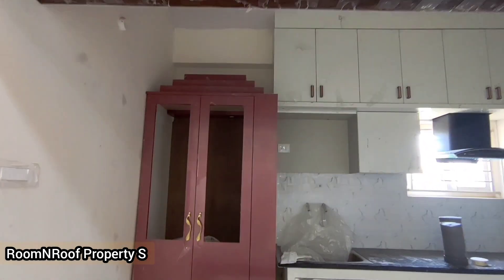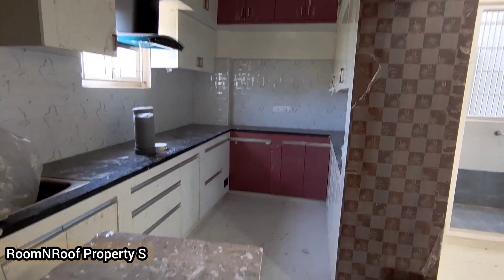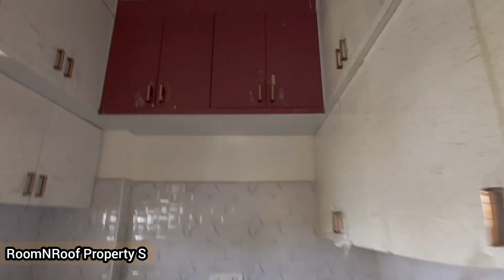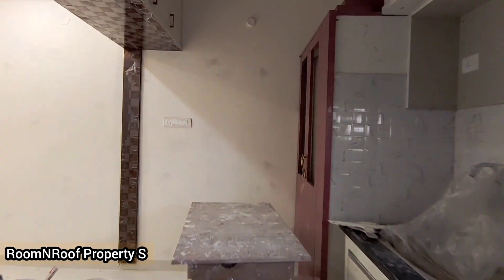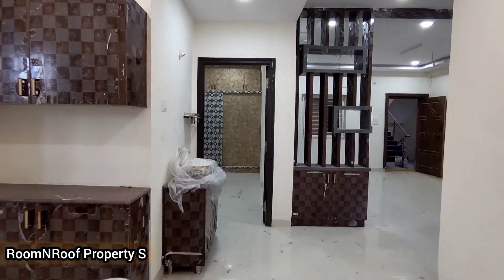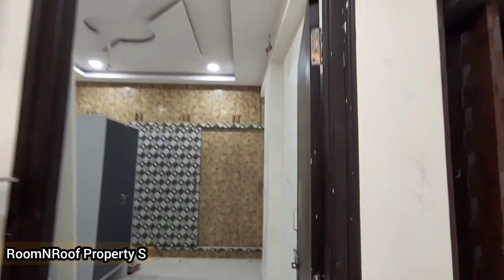Now we will cover the kitchen area. We will provide shelves and it will be neat. There is a lot of ventilation and light here. There is also a crockery unit in the dining area.